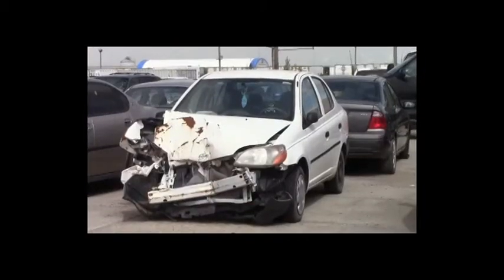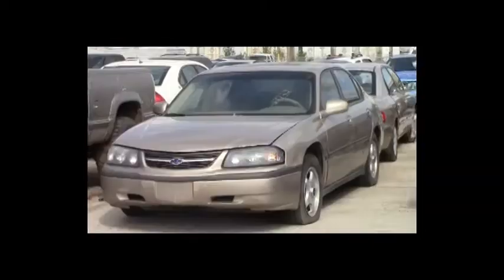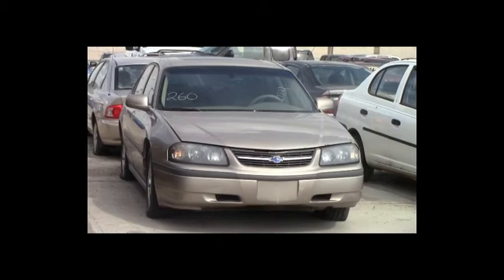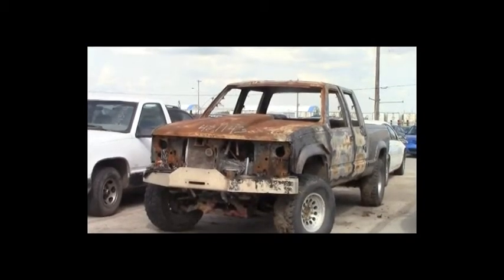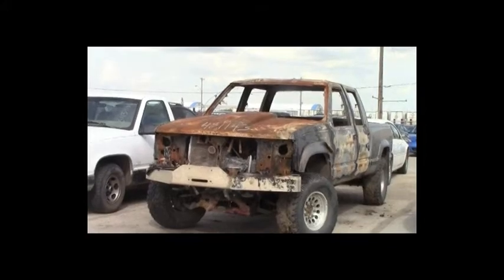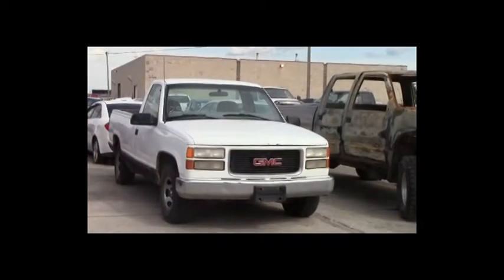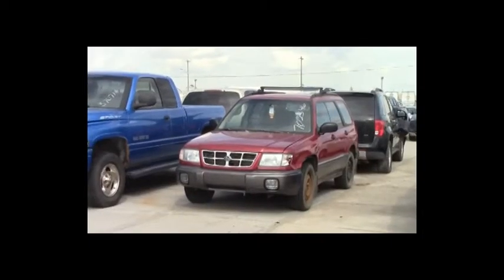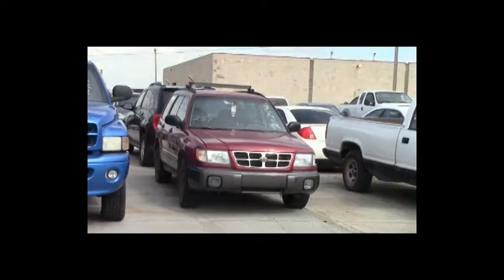Lot number 261: 2002 Toyota Echo, AOT. Lot number 260: 2003 Chevy Impala, V6, AOT, loaded, power seat, power center. Lot number 259: 2000 Chevy Silverado crew cab short box, V8, AOT, 4x4. Lot number 258: 1998 GMC Sierra 1500 Reg Cab, V6, AOT, air, cruise. Lot number 257: 2000 Subaru Forester, all-wheel drive, loaded, leather heated seats.